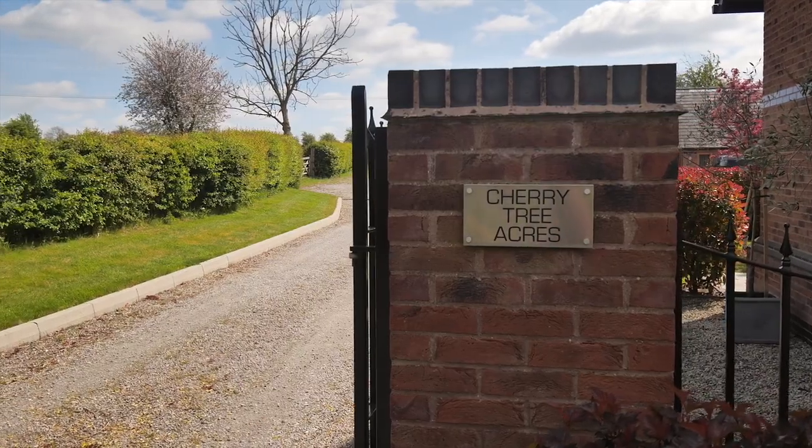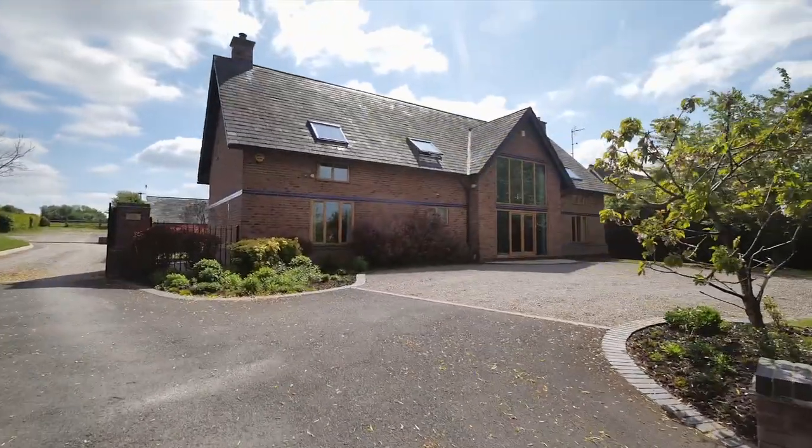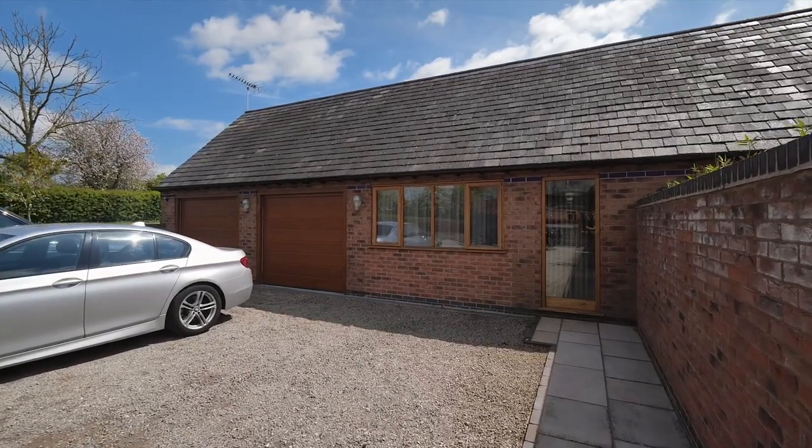We are delighted to be showing you around Cherry Tree Acres, a stylishly modern family home that was built in 2010. It offers five bedrooms, four reception rooms, a lovely open plan kitchen, a double garage and a one-bedroom annex.